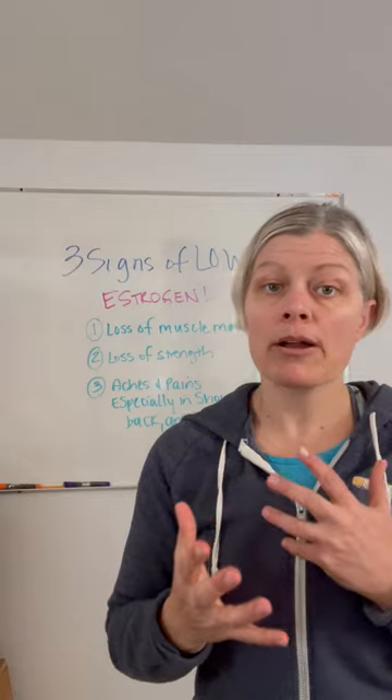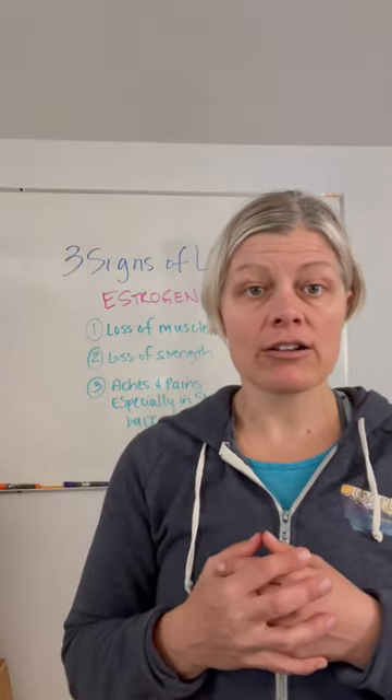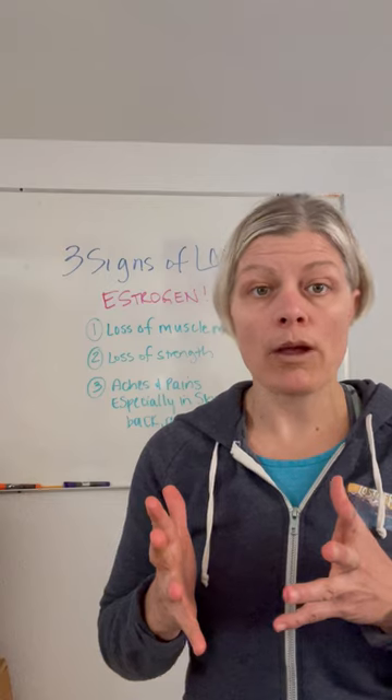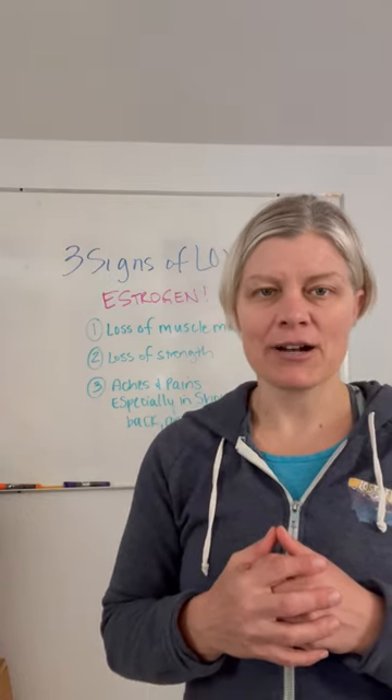If you're looking for more information on low estrogen and how perimenopause and menopause are affecting you and your body, head over to drjkrausnd.com and check out all my resources online to help you get the answers you need. I'm Dr. Janine Kraus — thanks for watching.